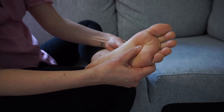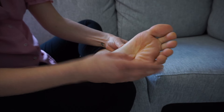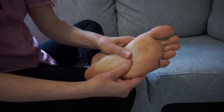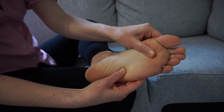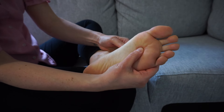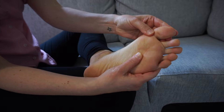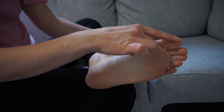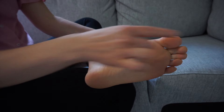So that is the solar plexus reflex. I've got a tiny little bit of cream on my foot just to help glide over the reflexes — you don't need any, but it does make it a little bit more comfortable. Now we have the solar plexus area done, and we're going to work the endocrine system, focusing really on this area of the foot down here.